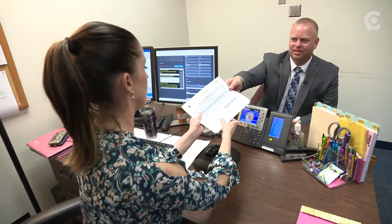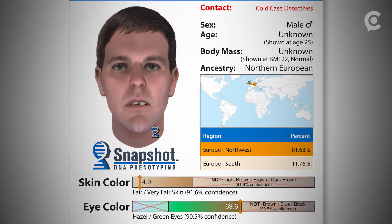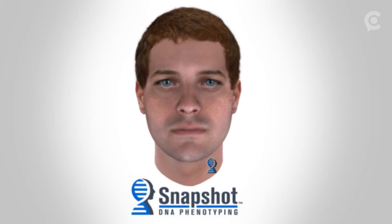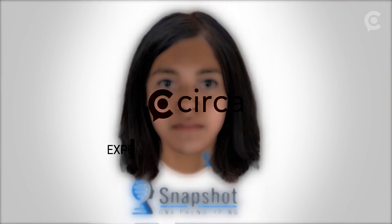Sergeant Price says his department has successfully used Parabon sketches in at least five cases — homicides, rapes, even the identification of remains. But he says they're like any other tip, the beginning of an investigative thread, not the end. They never say this is your suspect, go lock them up. This is what they could look like based on their research and their computer analysis of the DNA sample. We have to go back and confirm all of this data. It's just used to hopefully point us in the right direction.